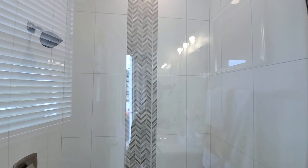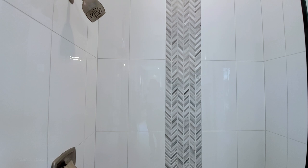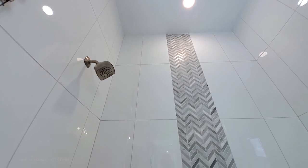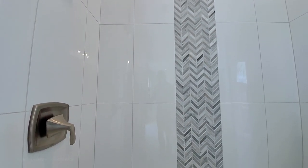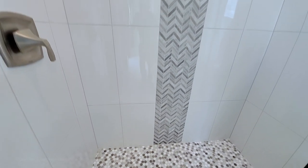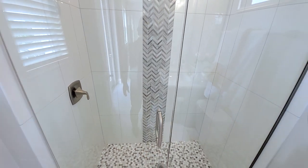The first floor bath has a frameless shower with thick glass, polished tiles going all the way to the ceiling, a vertical listella with a herringbone or chevron pattern, pebble tile floors with a step-down shower, and brushed hardware.